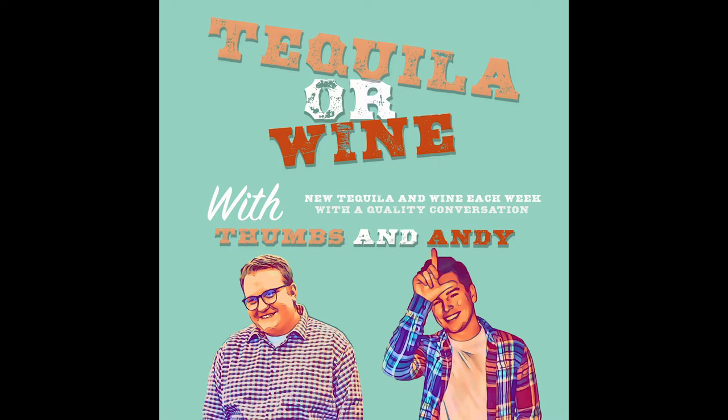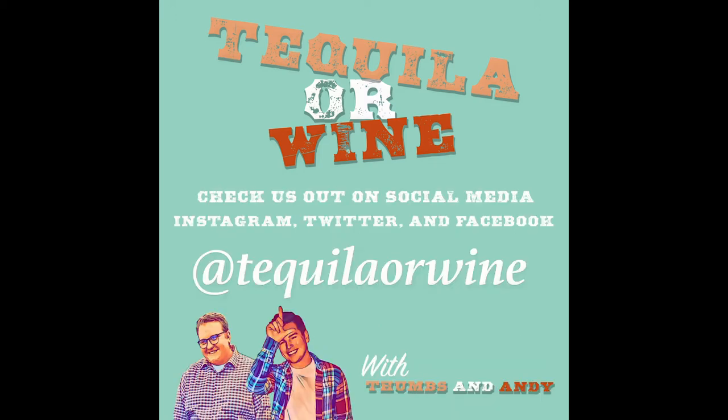This week's Tequila Review is Espolon Añejo Tequila. Tequila Matchmaker ranks it at an 82, with reviews coming in between the 70s and 80s, which means it'll probably be a decent tequila. I'm expecting a smoother ride with this one than last week's, and I'm going to pour it into a glass and actually sip it this time instead of taking a shot — to try to get all of those aromas out of it.